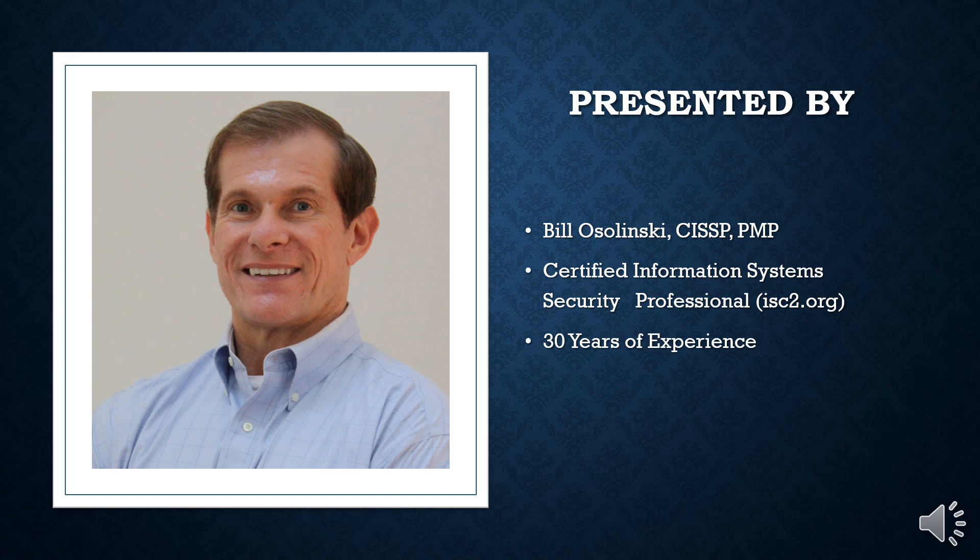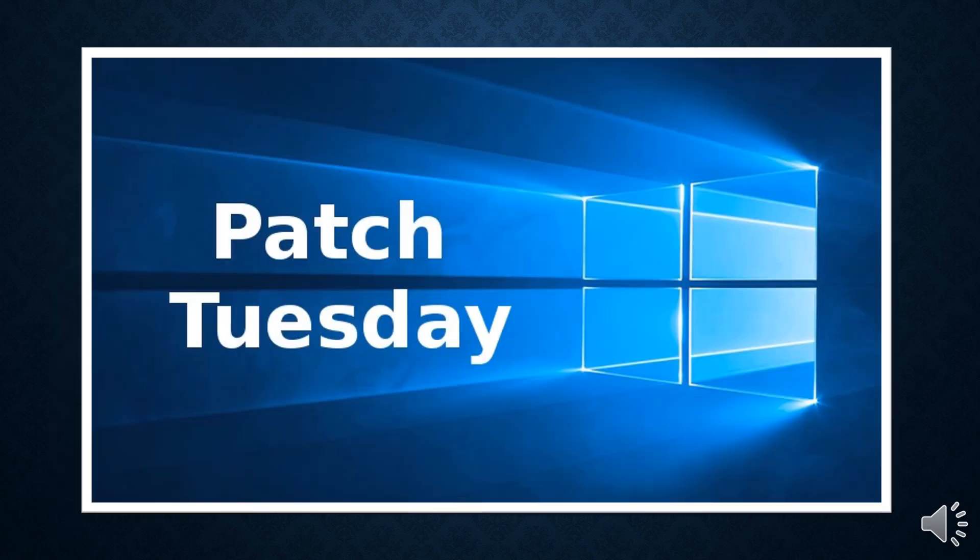If you are new to this channel, I am Bill Osilinski, a Certified Information Systems Security Professional with 30 years of experience. The December round of Patch Tuesday vulnerability fixes has been released by Microsoft, and among the 72 vulnerabilities this month, the one that needs your full attention right now is CVE-2024-49138.